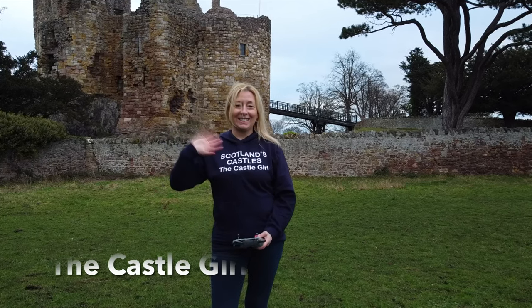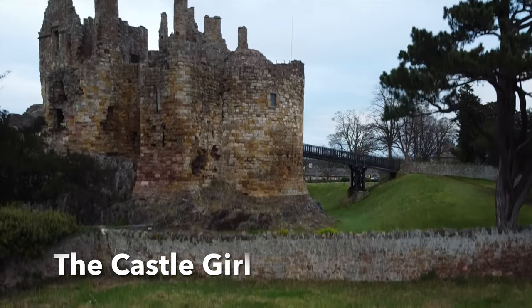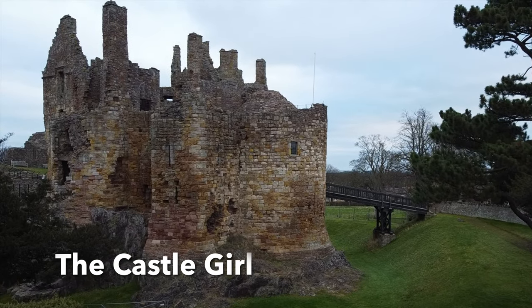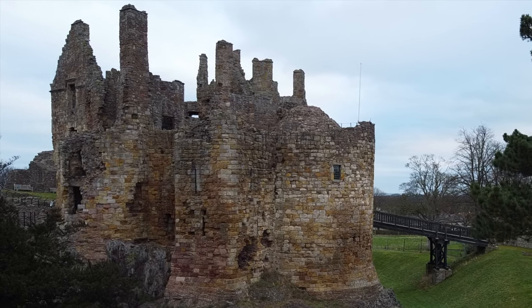Hi, I'm Emily and I'm the Castle Girl. Today, I'm at Dirralton Castle.